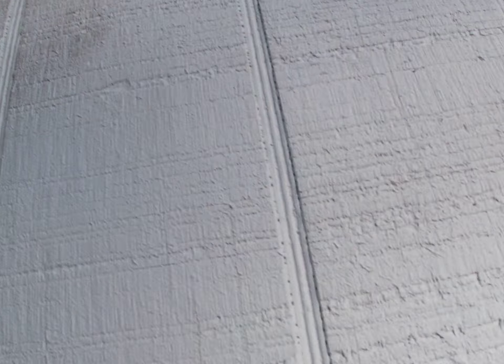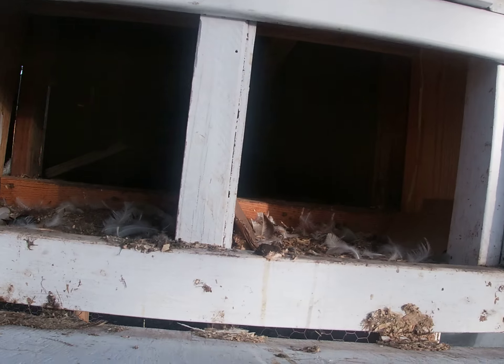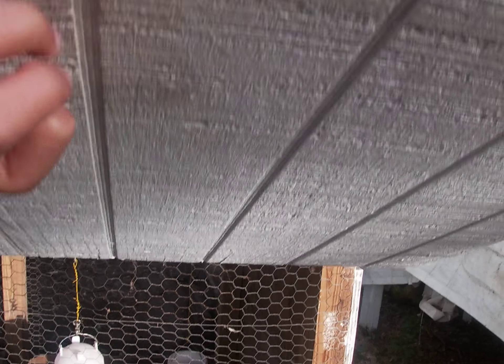If I can get this thing open... finally. These are our chicken coop. That's where they lay their eggs.